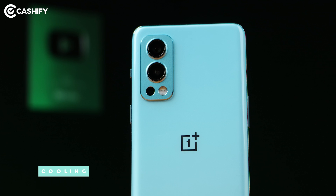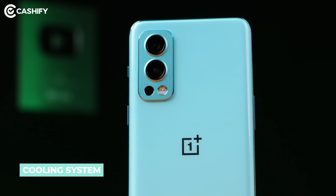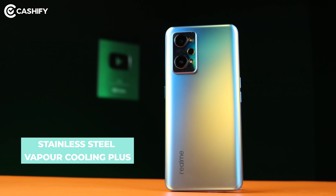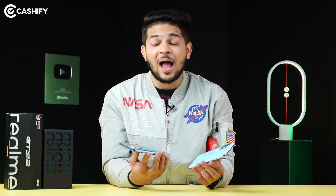In OnePlus Nord 2, you get a standard vapor chamber cooling system, which OnePlus gives in this mid-range phone. But in Realme GT Neo 2, you get an advanced stainless steel vapor chamber cooling Plus technology, which offers advanced temperature control and heat dissipation. They've done an extreme gaming test to check how it handles heating.